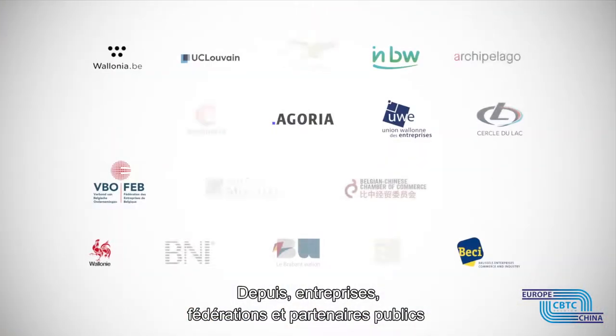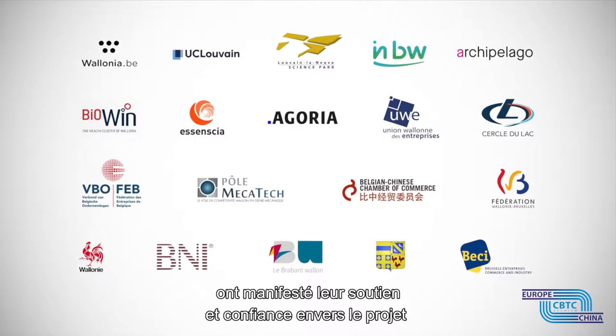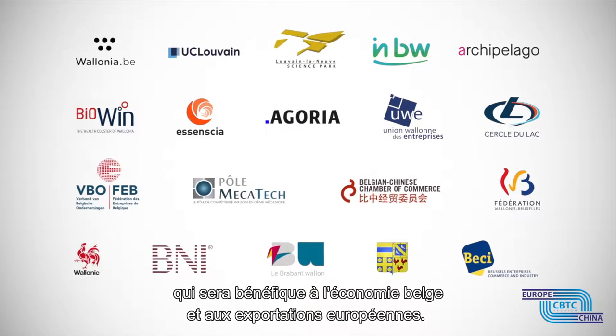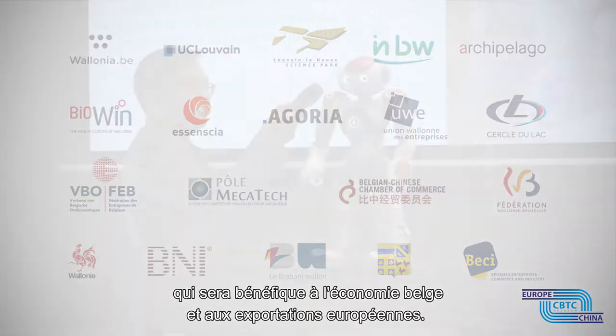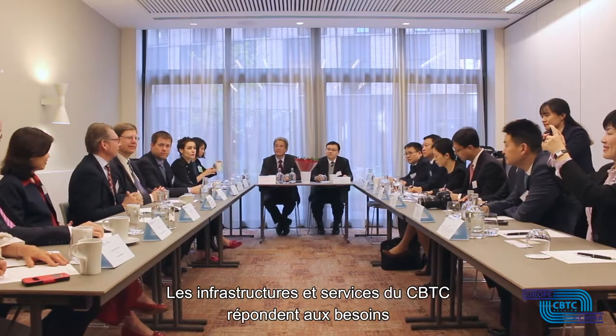Since then, many companies, federations and public partners have expressed their support and confidence in the project, as it will undoubtedly enhance the Belgian economy and increase European exports.